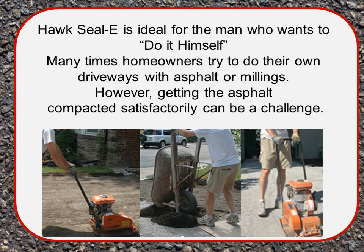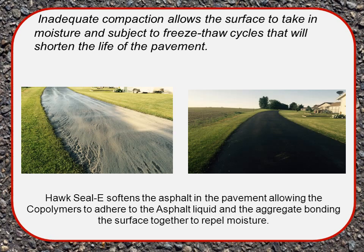Hawk Seal is ideal for the homeowner who wants to do it himself. Many homeowners try to do their own driveways with asphalt or millings; however, getting the asphalt compacted satisfactorily can be a challenge. Inadequate compaction allows the surface to take in moisture and subjects it to freeze-thaw cycles that will shorten the life of the pavement. Hawk Seal softens the asphalt in the pavement, allowing the coal palmers to adhere to the asphalt liquid and the aggregate, bonding the surface together to repel moisture.